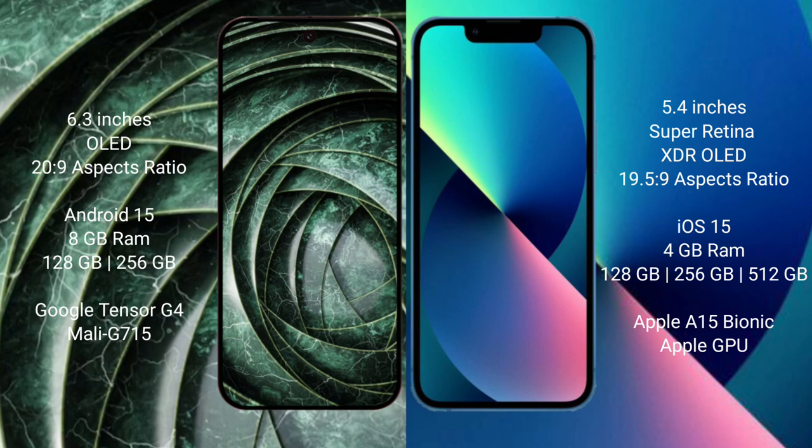The Google Pixel 9a runs on Android 15, while the iPhone 13 mini runs on iOS 15. The Pixel 9a comes with 8GB RAM, 128GB to 256GB internal storage, and a Google Tensor G4 processor with Mali GPU. The iPhone 13 mini comes with 4GB RAM, 128GB to 512GB internal storage, and an Apple A15 Bionic processor with Apple GPU.